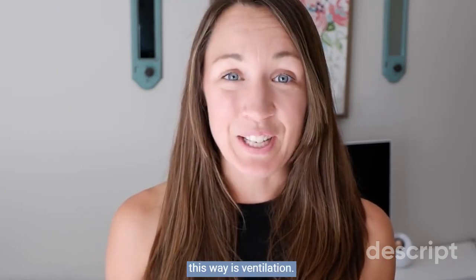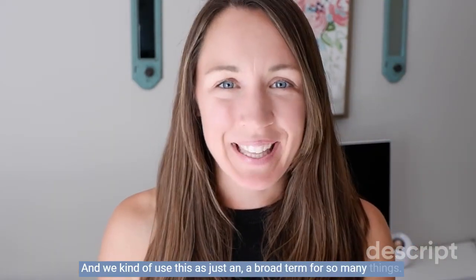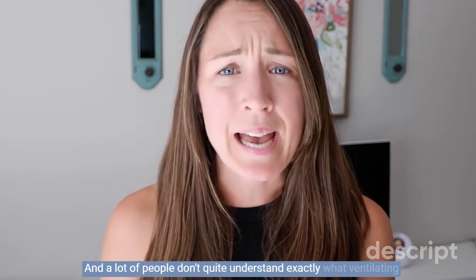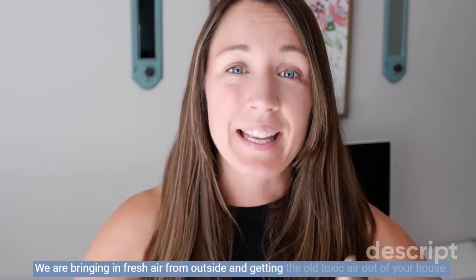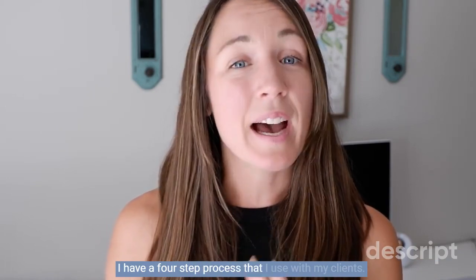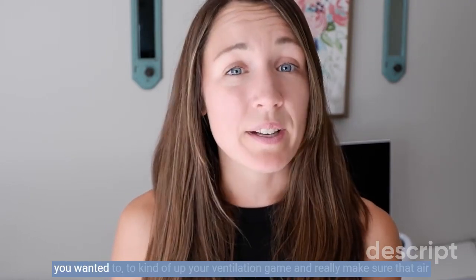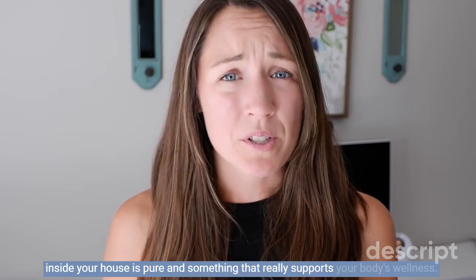This way is ventilation. We kind of use this as just a broad term for so many things, and it can become kind of ambiguous. A lot of people don't quite understand exactly what ventilating your home means and how to do it in a very efficient way so that we are bringing in fresh air from outside and getting the old toxic air out of your house. I have a four-step process that I use with my clients, and then we're going to talk about some different tools that you could purchase to really up your ventilation game and make sure the air inside your house is pure and supports your body's wellness.